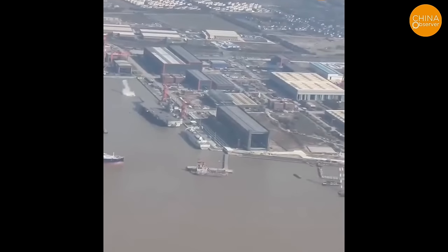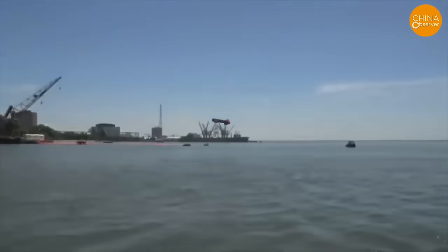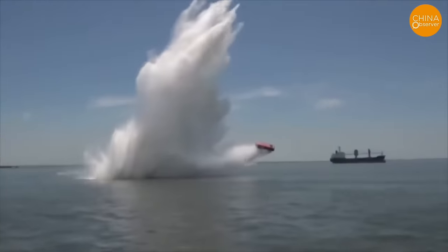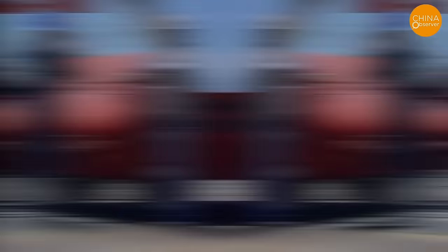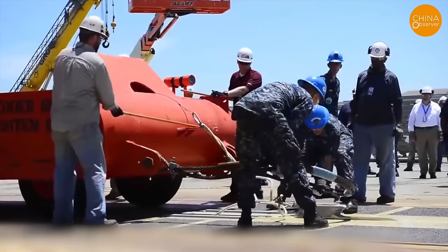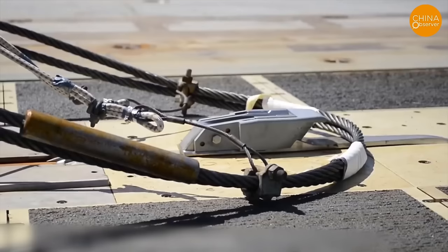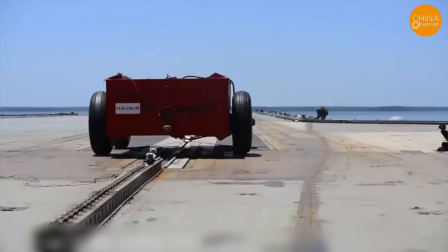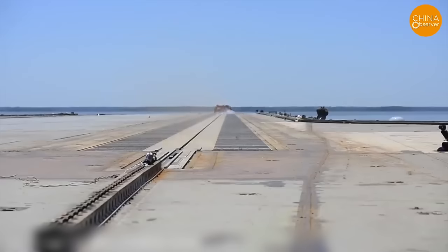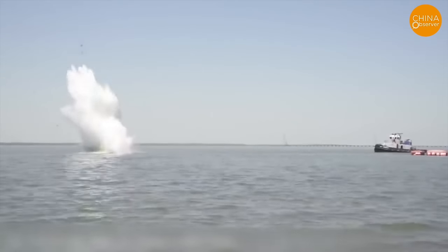The video only captured smaller and irregular splashes of water, unlike the larger water column seen during static load tests of the US Kennedy-class aircraft carrier. At Newport News shipbuilding, a 36-ton test vehicle on the Kennedy carrier is accelerated by the electromagnetic catapult, reaching speeds of over 150 miles per hour in just two seconds and flying over 300 feet before plunging into the water, creating water columns over 10 meters high — vertically and fully formed.